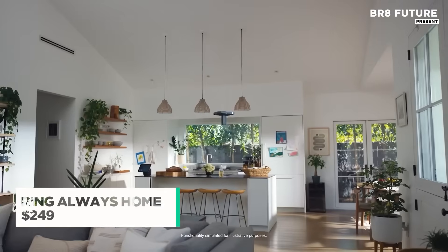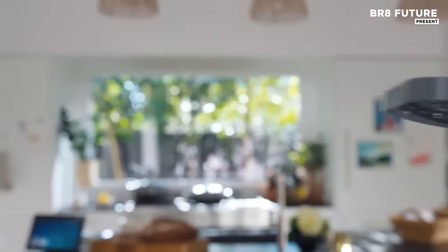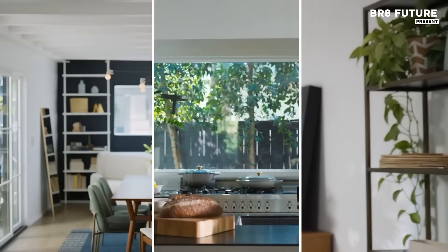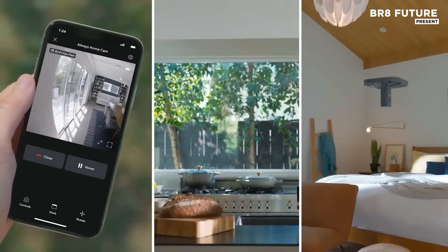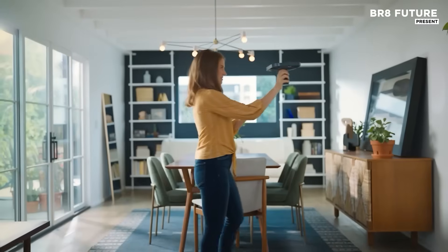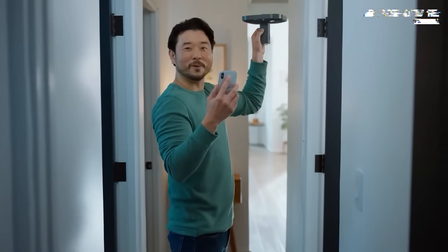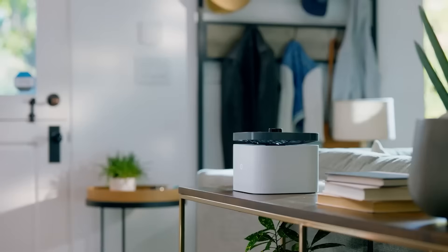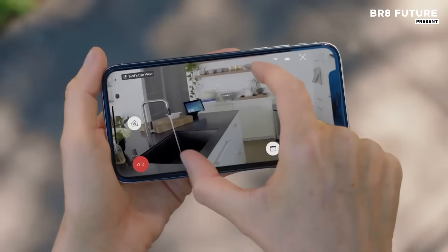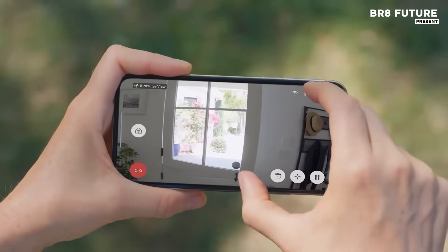Introducing a groundbreaking approach to home security, the Ring Always Home Cam redefines indoor surveillance. This innovative flying camera is designed to travel along custom flight paths, providing you with a comprehensive view of your home no matter your location. Equipped with 1440x1440 HD video, the camera ensures crystal-clear imagery, while its built-in LED illuminates dark areas for recording at night or in low-light environments.